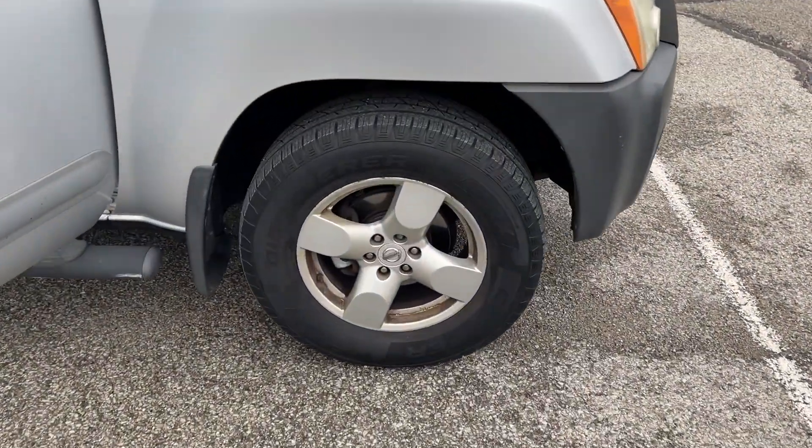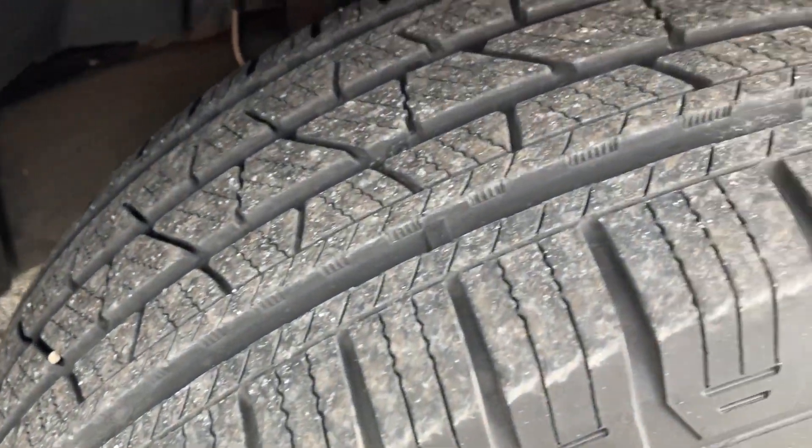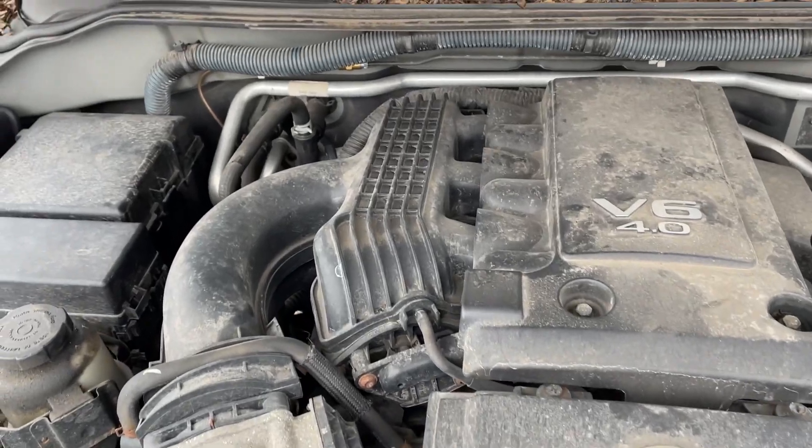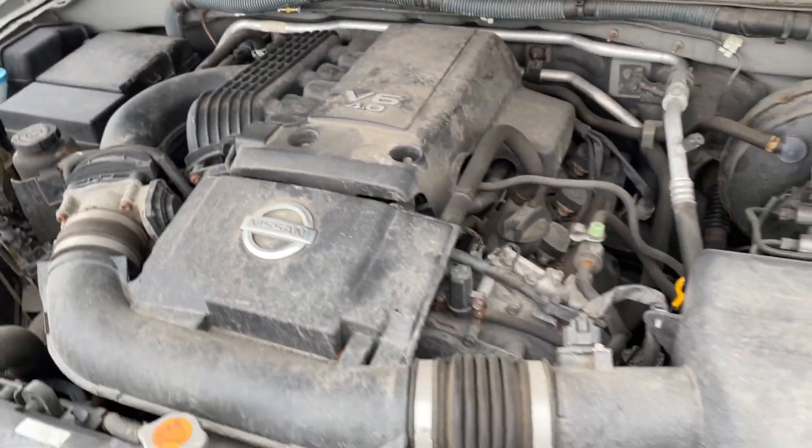2008 Nissan Xterra drives good, shifts good. Has that little whine — not sure what that is.